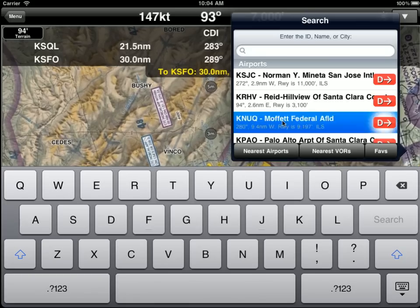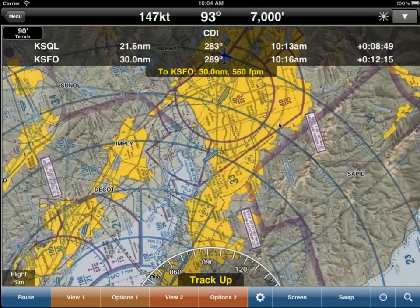Let's tap on Moffitt. If you simply tap on that, WingX will take you to Moffitt and center it. If you leave it a few seconds it will jump back to your current position, but that's just a quick way of getting to an airport and taking a look at the surroundings.